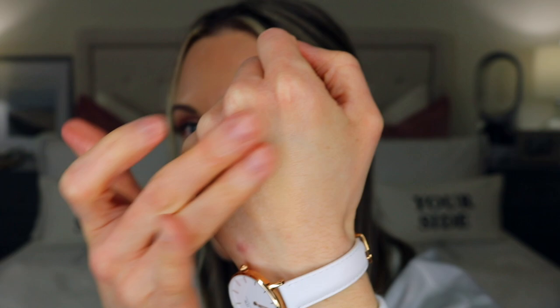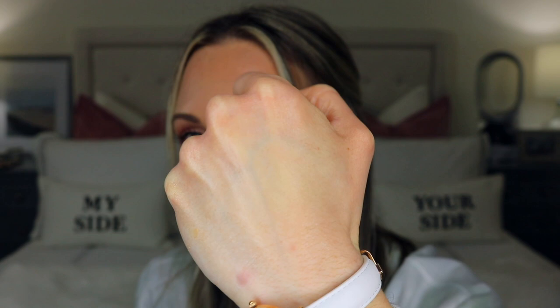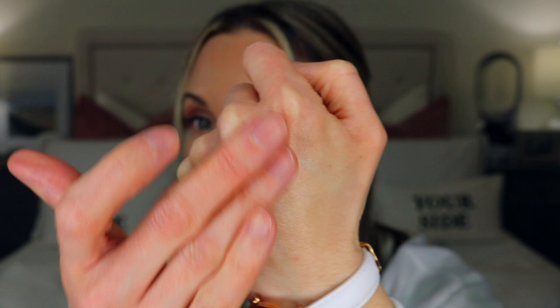There is a light tint to it, and when you rub it into the skin you don't get much of a color payoff — so if you're looking for something to make you look darker, this won't do that. It just gives you that beautiful luminosity and glow to the skin. I'll do a dedicated video to go more in depth and show what it looks like on my face.